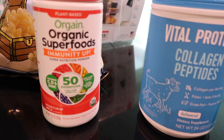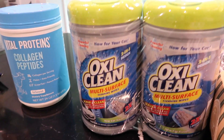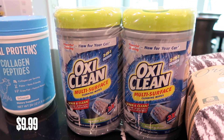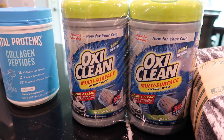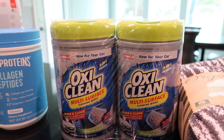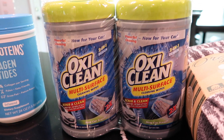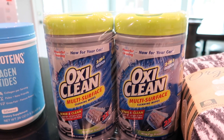I found this OxiClean car cleaner in new car scent. I'm going to do a YouTube video cleaning my mom car because it is disgusting — I'm so embarrassed, but I'm going to show y'all anyway. I found this to use in that video, so we'll see how it works. I'll leave a review when I do that video, hopefully this week if the rain ever stops.